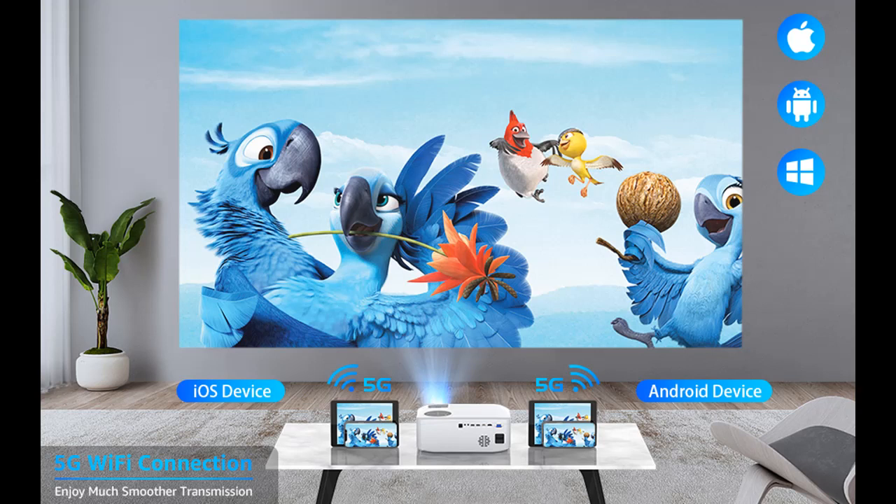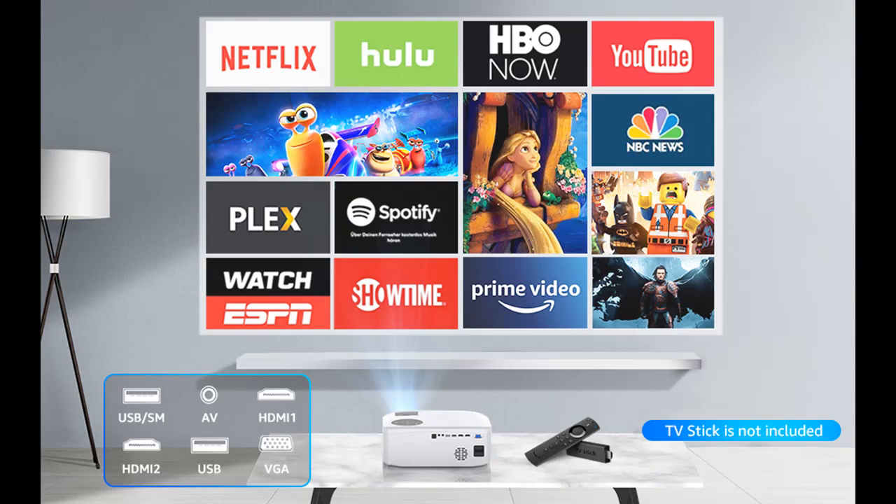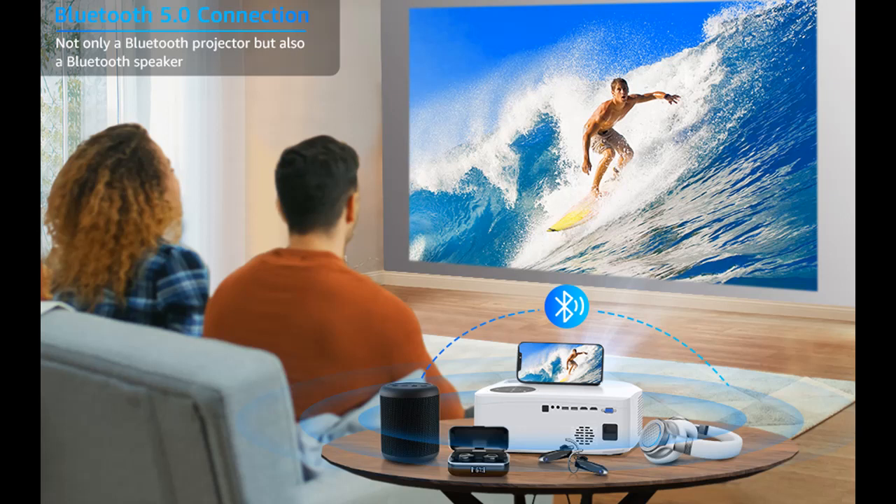Equipped with two HDMI ports, two USB ports, a VGA port, and an AV port, this projector easily connects with TV box, Amazon Fire Stick TV, Chromecast, PC, laptop, tablet, external speakers, Xbox, DVD player, USB stick, iPad, iPhone, and Android smartphone.